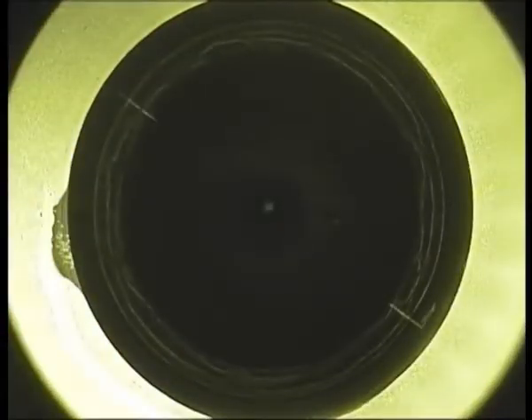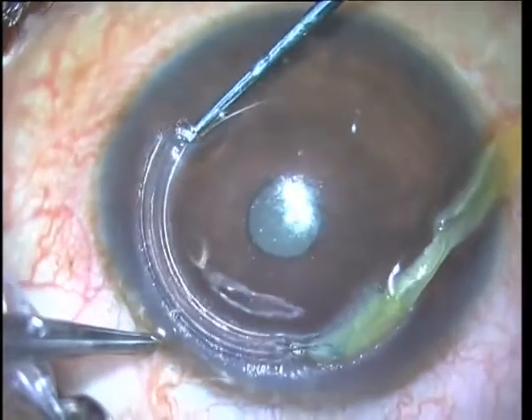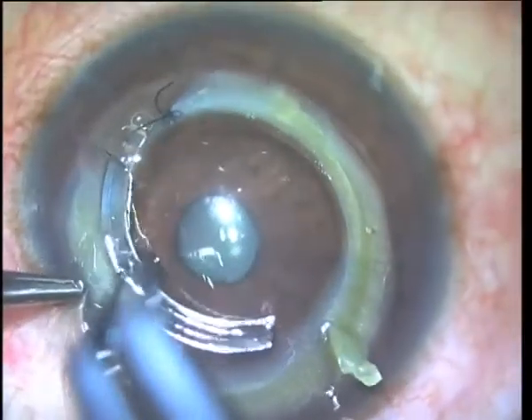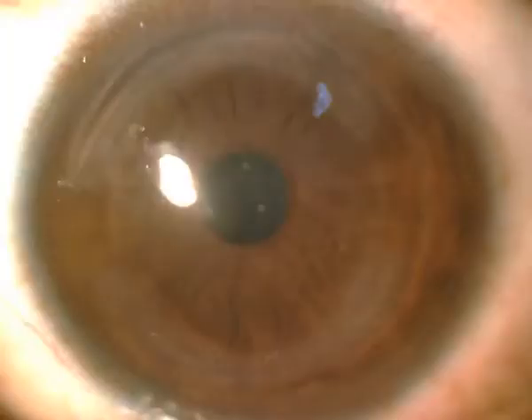We created femtosecond dissected channels at 50% depth and implanted the CARES segments, following it up with cross-linking. The first post-operative day — Eureka! But would this effect last over time?